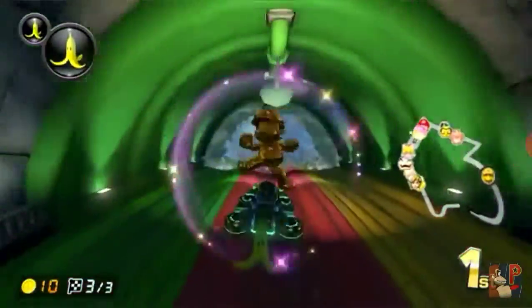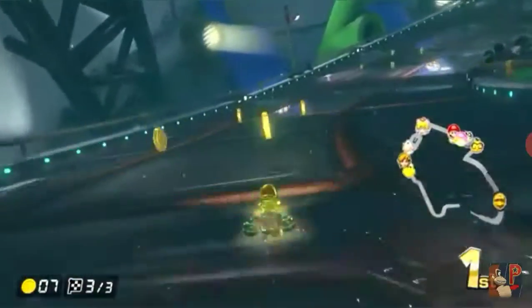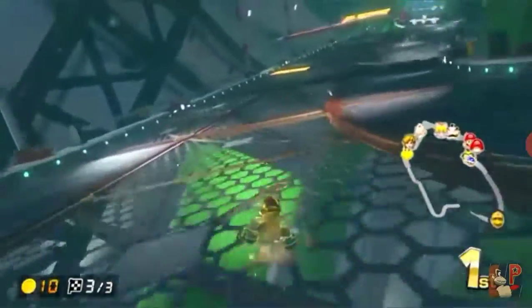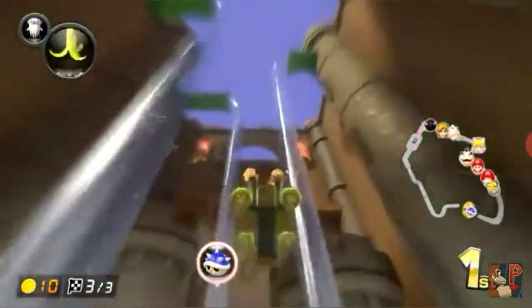Number 4, we got the SNES controller. This thing is absolutely classic as it revolutionized the 4-button ABXY layout. The buttons are made great so that you can press down on Y and B at the same time, or X and A at the same time. It's also pretty comfortable to hold, although it's not the best.